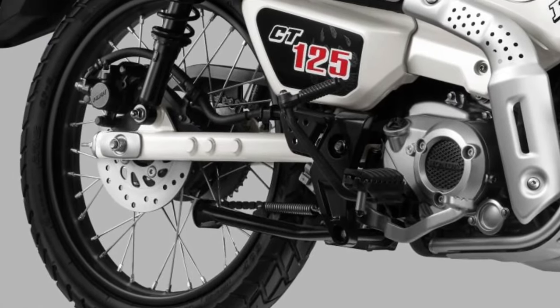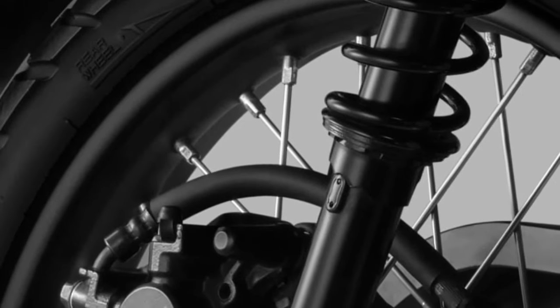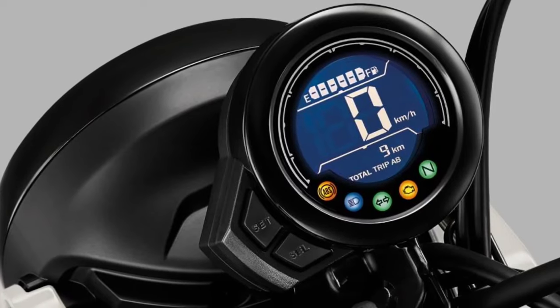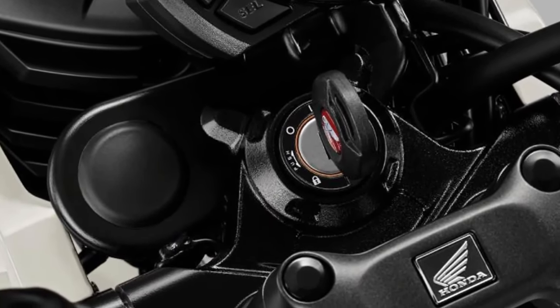Built to withstand tough conditions, the 2025 CT125 uses high-quality materials and robust construction. The frame and components are designed to handle the rigors of off-road riding while ensuring long-term durability.